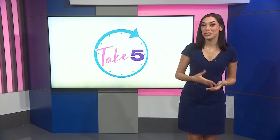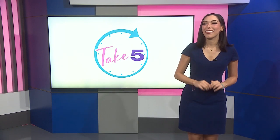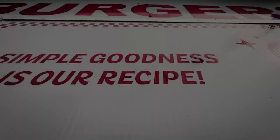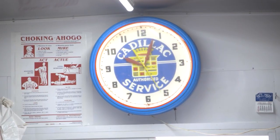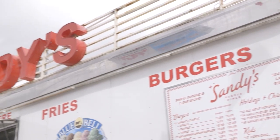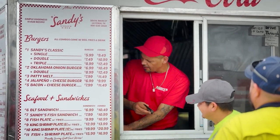When you think diners, you might picture checkered walls and burgers. Well, that's exactly what this business in La Feria is serving up. Welcome to Sandy's Burger Diner in La Feria. In a town where time seems to stand still, there's a hidden gem — a place where the food is phenomenal and the company is somehow better.